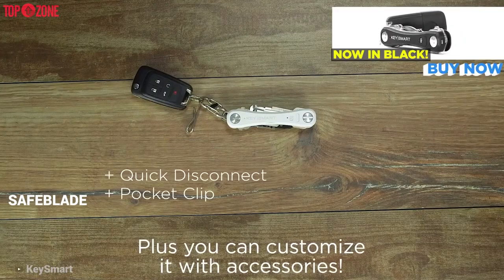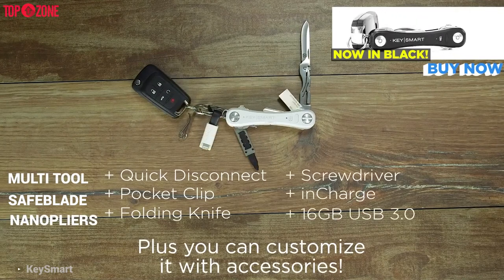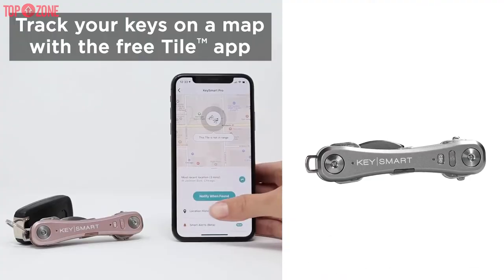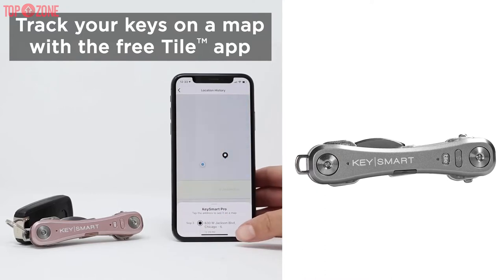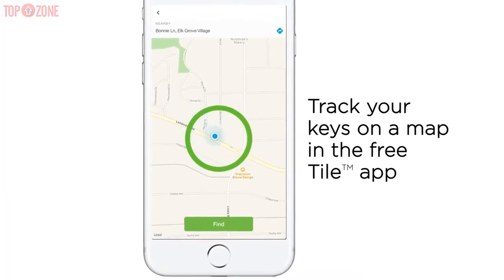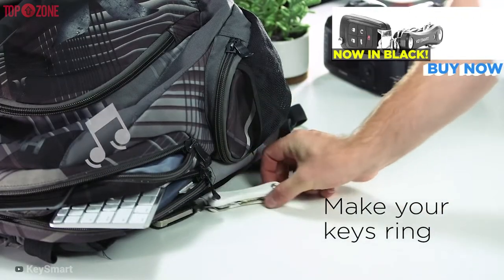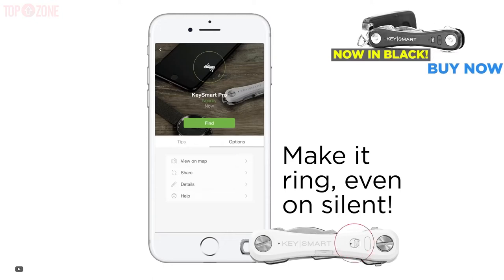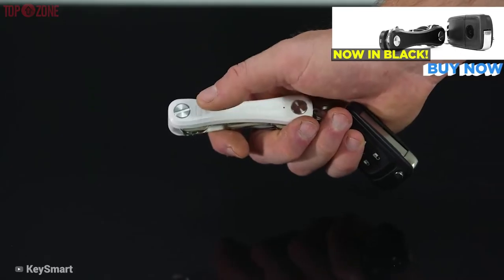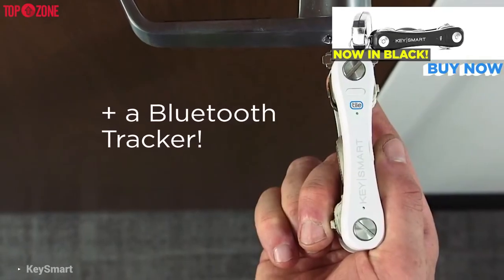It also includes nano pliers or even a fire starter. This device comes with a built-in Tile tracking feature that allows you to ring or view your keys' location on a map using the Tile app. The app will also make your phone ring, making it easier and faster to find it. It also works to find your missing phone — the button on the key organizer rings your phone when pressed twice.